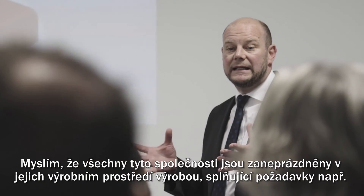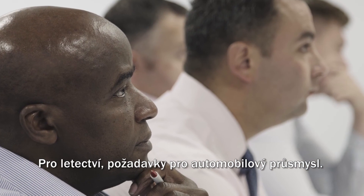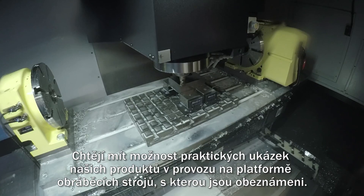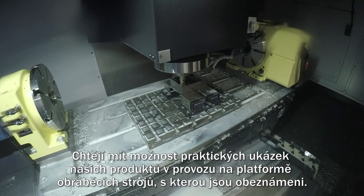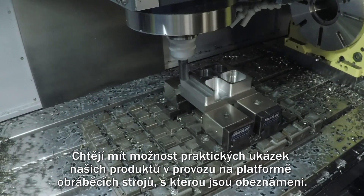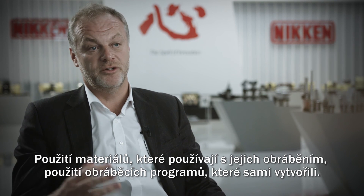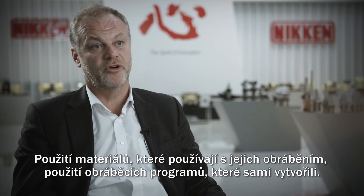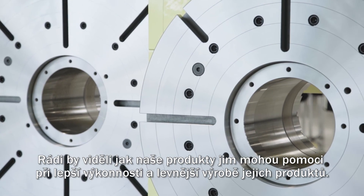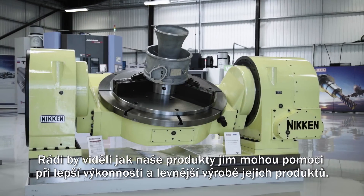I think all these companies are very busy in their own production environments — hitting rate for aircraft, hitting rate for production of cars. They want the opportunity to practically see our products in operation on machine tool platforms that they're familiar with, using materials that they use in their own processes, using the cutting programs that they develop themselves. They want to see how our products can help them perform better and make their own products cheaper.